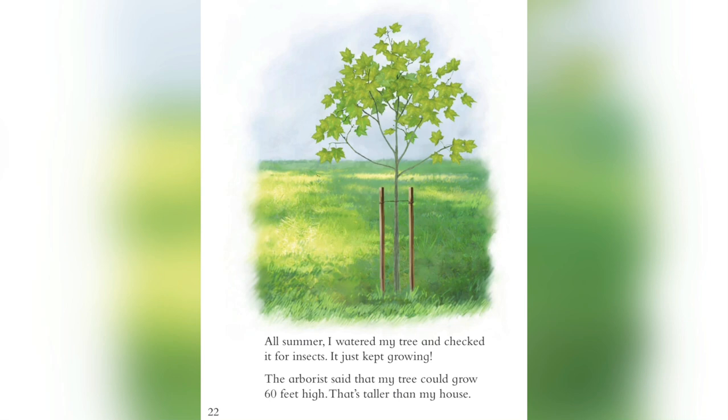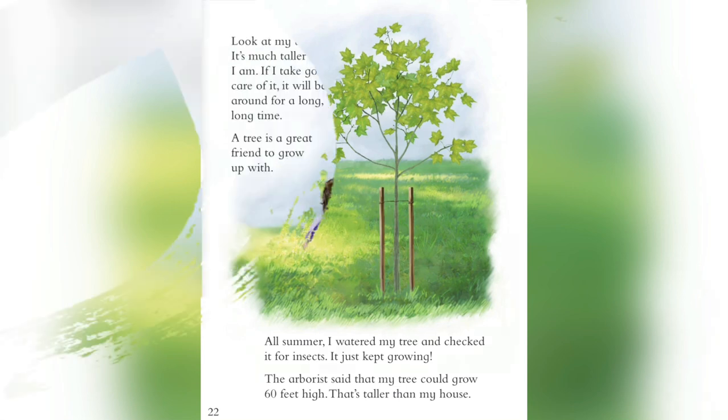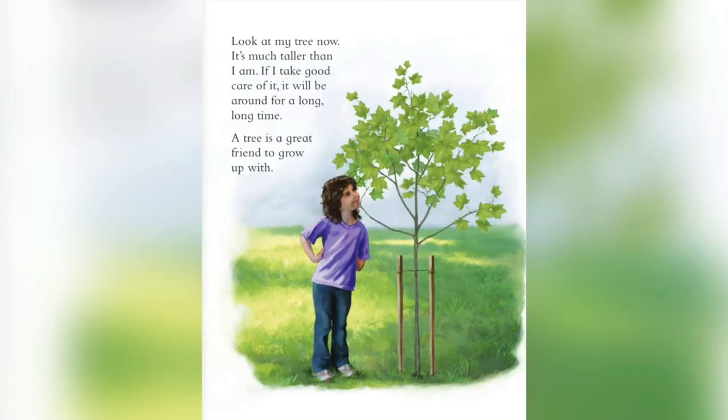All summer I watered my tree and checked it for insects. It just kept growing. The arborist said that my tree could grow 60 feet high — that's taller than my house. Look at my tree now. It's much taller than I am. If I take good care of it, it will be around for a long, long time. A tree is a great friend to grow up with.